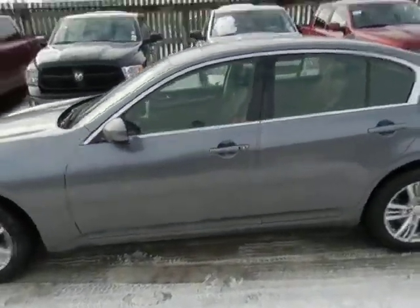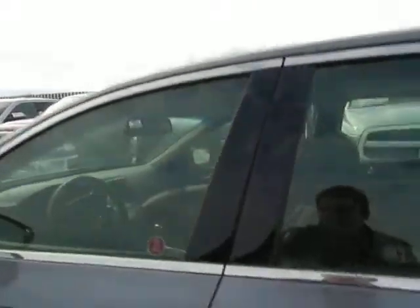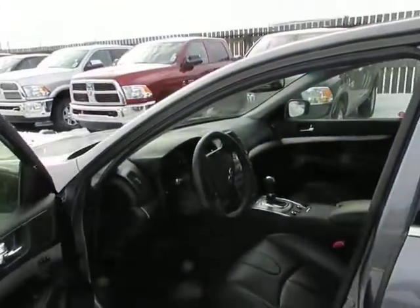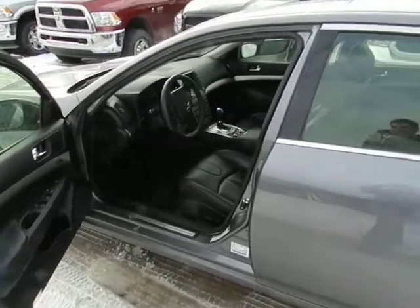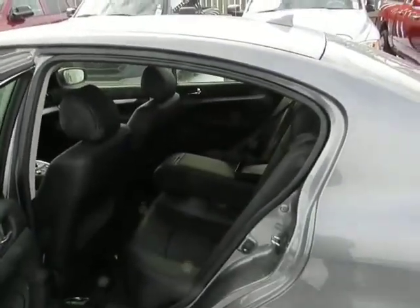It even has a snow mode. The interior of the vehicle is absolutely fully loaded — leather heated seats, all your power convenience options, moonroof. It's a type of vehicle that still has a lot of backseat space and a lot of trunk space.